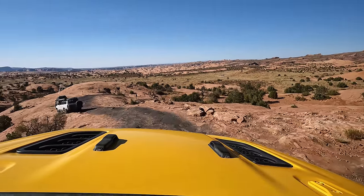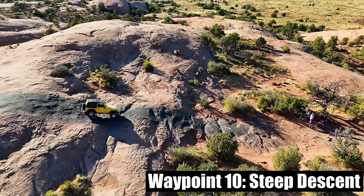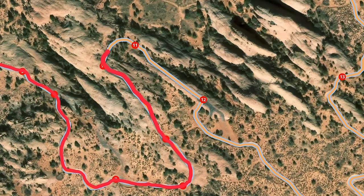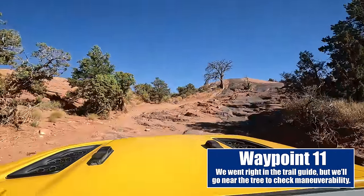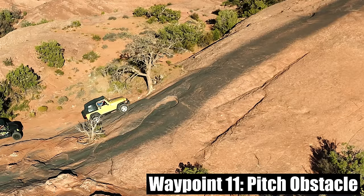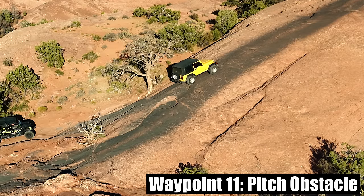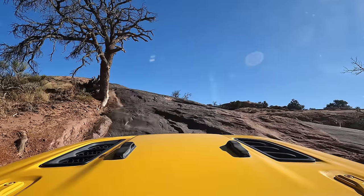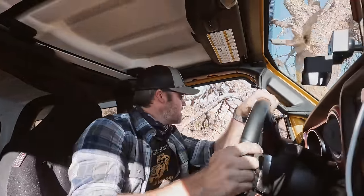We're approaching waypoint 10, where you get a beautiful vista followed by a steep descent. I'm shooting it with the drone to show more of the terrain. This section is called Pitch — it's number 11 on Trails Off Road's guide. We're going to the left again, which gets a little close to the tree. The width of the JL is a bit more concerning here than the TJ was.